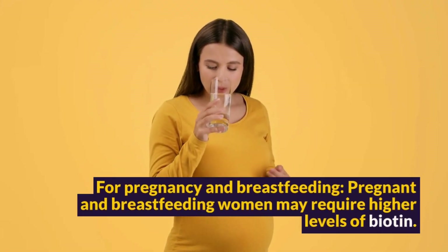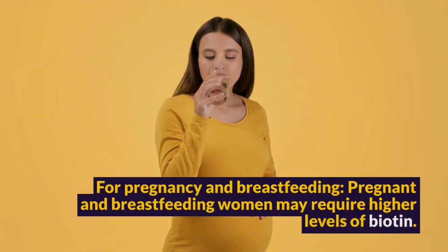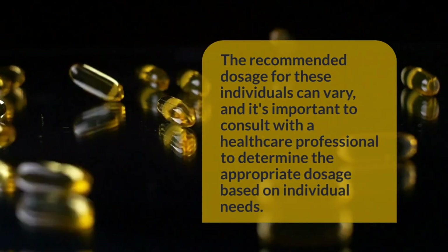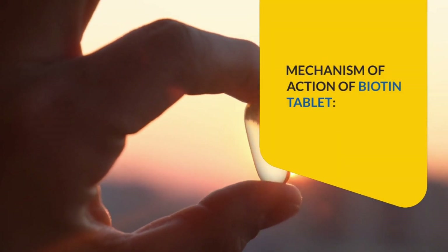For pregnancy and breastfeeding: Pregnant and breastfeeding women may require higher levels of biotin. The recommended dosage for these individuals can vary, and it is important to consult with a healthcare professional to determine the appropriate dosage based on individual needs.